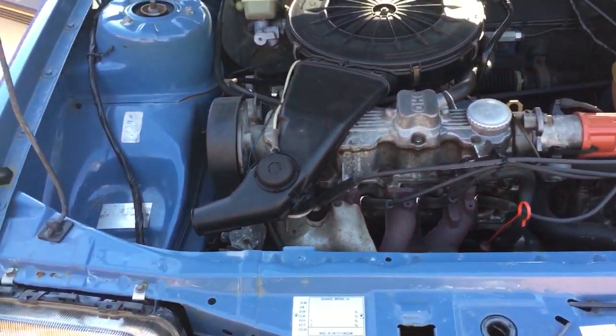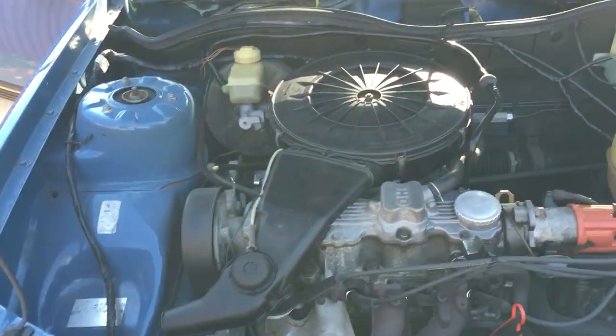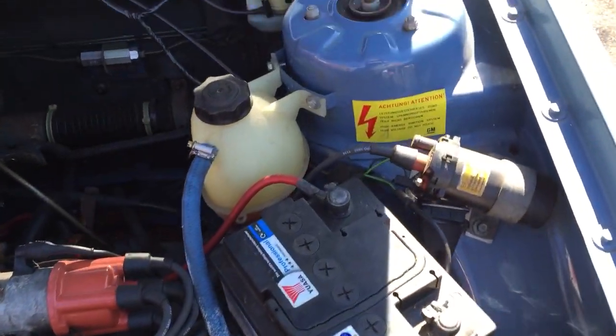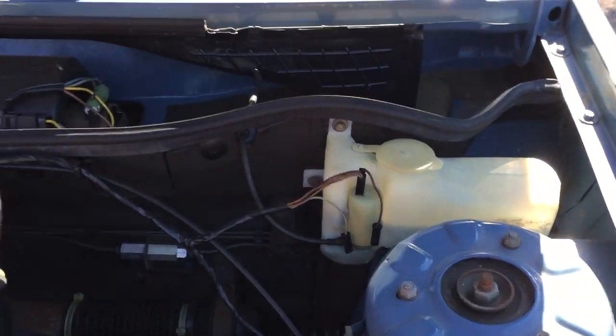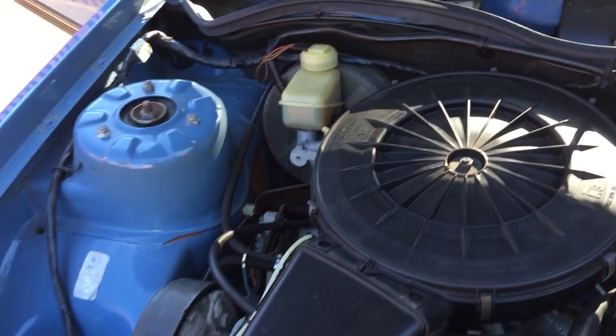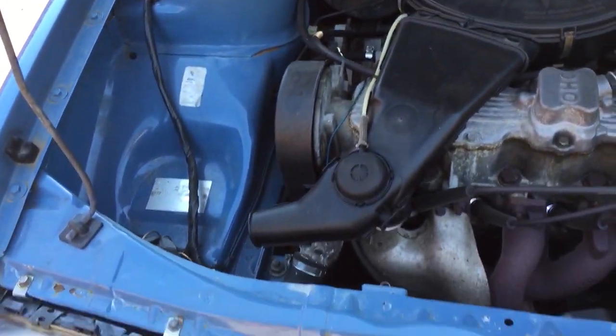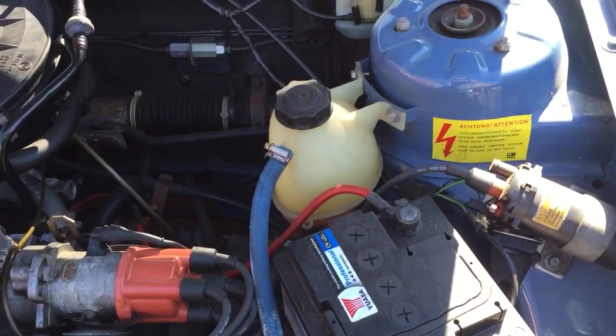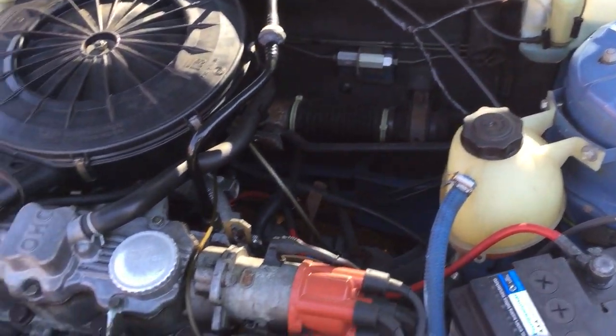As I've said this is a 1.6 carb engine, 62,000 miles. No power steering, no real mod cons except for FM radio with tape player. As far as I know everything is completely original on this car.